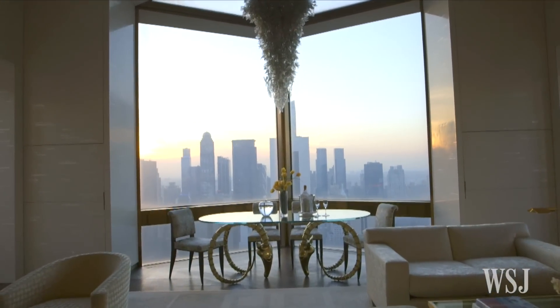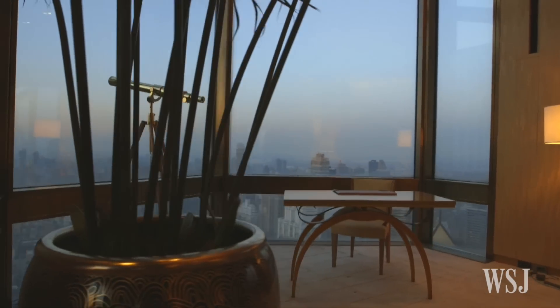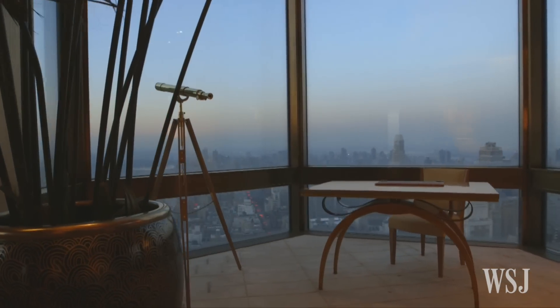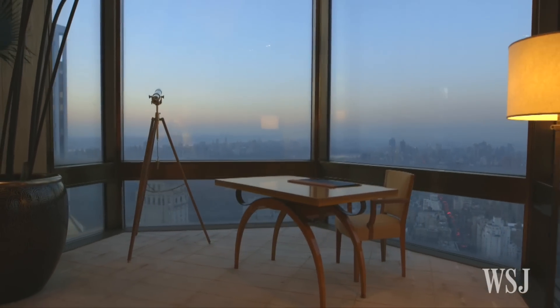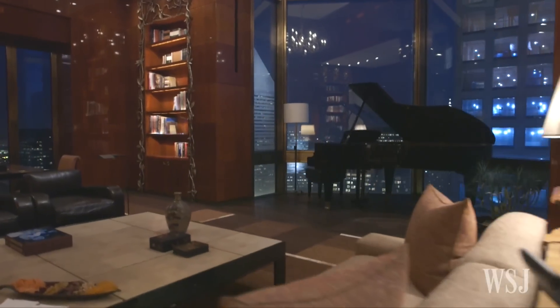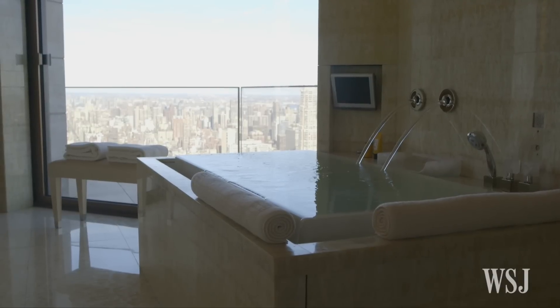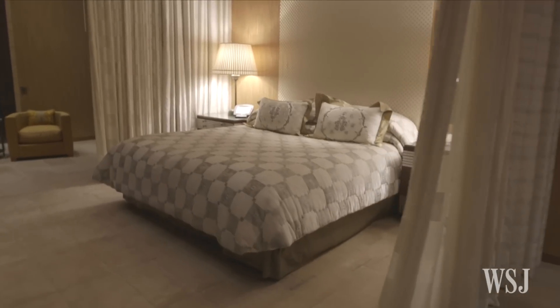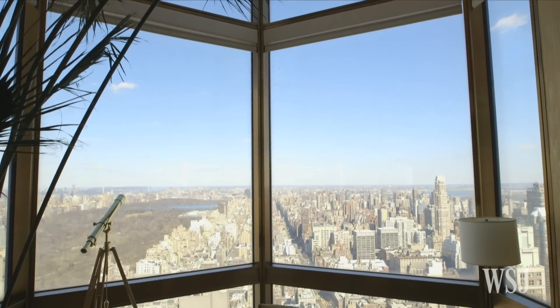The Four Seasons Ty Warner Penthouse is in a class all of its own. 700 feet above the city, this octagonal 4,300 square foot space is the only suite we saw offering 360-degree views of the city. The living room walls have mother-of-pearl inlays that cost a million dollars. The master bathroom is home to an infinity tub with views of Central Park, and in the bedroom, guests sleep on gold-threaded sheets. All this can be yours for a cool $50,000 a night.